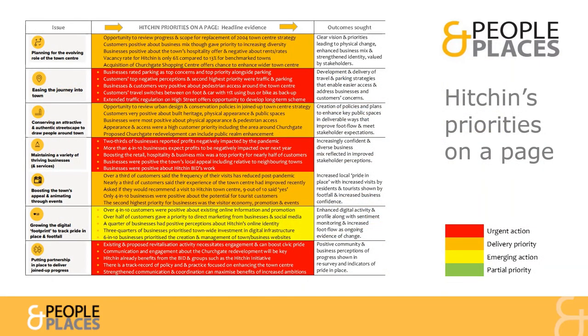If you're not yet ready to read the 100-page report, this Hitchin priorities on a page chart summarises key findings by Town Centre issue to focus the thinking on developing solutions.